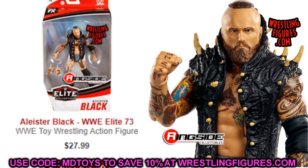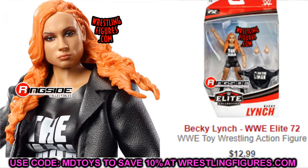Next up is Elite Series 72 Becky Lynch. There is an Ultimate Edition but I'm not a big fan of those head sculpts. The Elite 72 Becky Lynch is the best Becky Lynch they've ever made — unless you have the Ultimate Edition and can do head swaps. I'd highly recommend the Elite 72 Becky Lynch with the 'The Man' jacket. Really great figure, really cheap right now on Ringside — definitely add that one to your Christmas list.